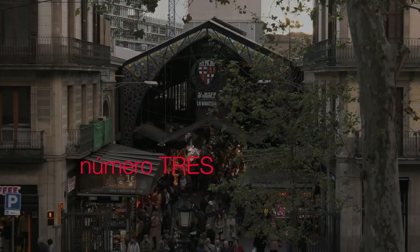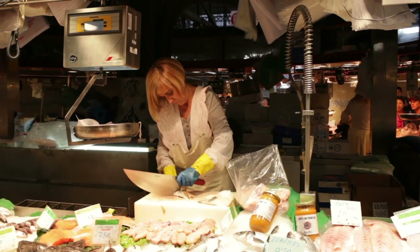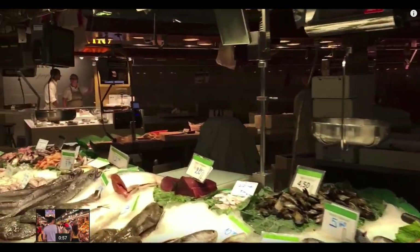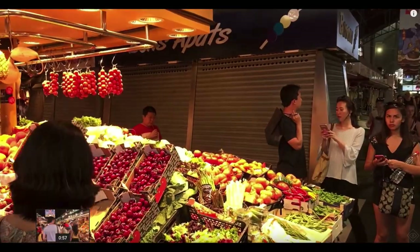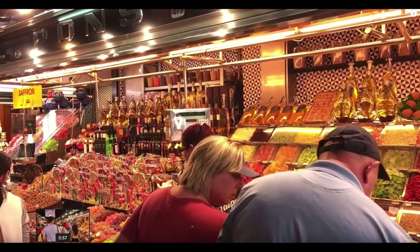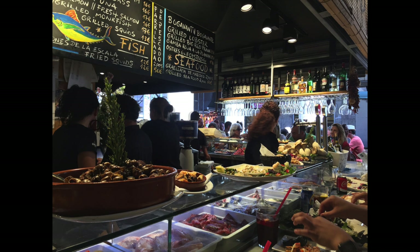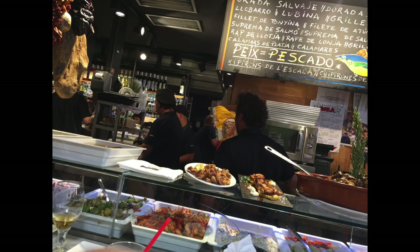Coming in at number three: the Central Market. This is where you can purchase fresh fish and have it cooked right in front of you. You could taste local cheeses, purchase fresh smoothies, fresh vegetables, and taste local candies. What we decided to do is have lunch at one of these fresh seafood bars. This place was called Ramblero — take a look at the menu. It seems to be reasonably priced for fresh fish. What an incredible lunch after a long day of walking.